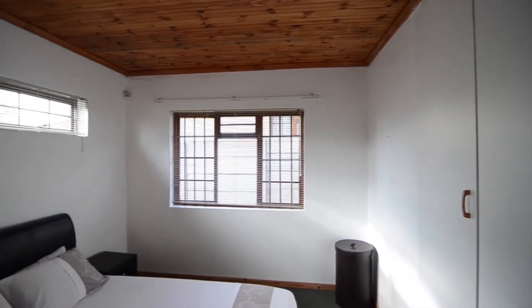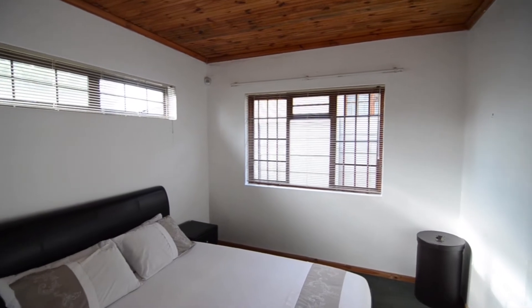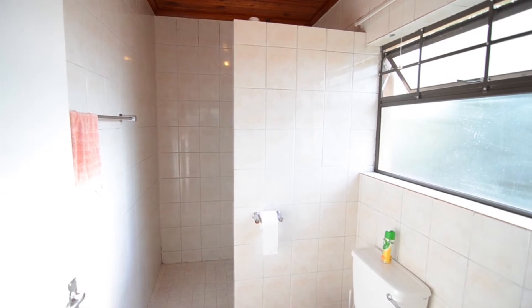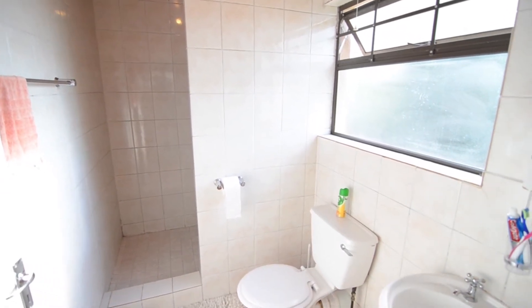The main bedroom boasts knotty pine ceilings, carpeted floors and an ensuite bathroom. The fully tiled main ensuite provides a shower, basin and toilet.